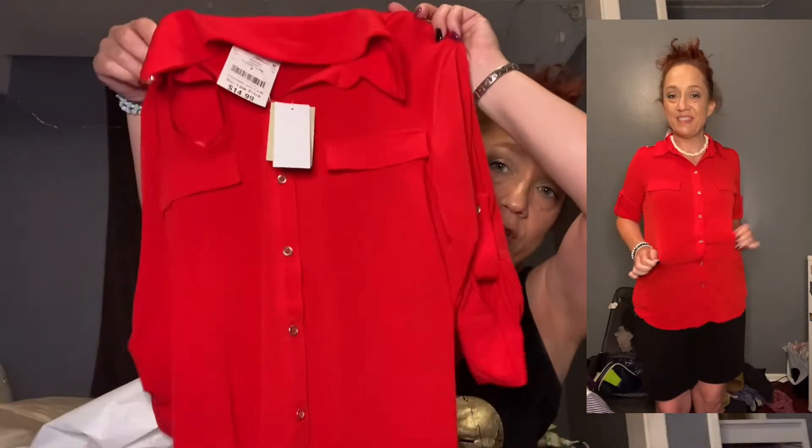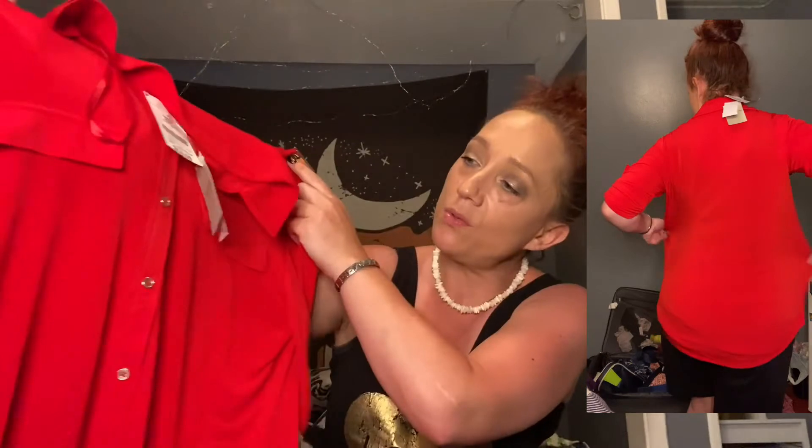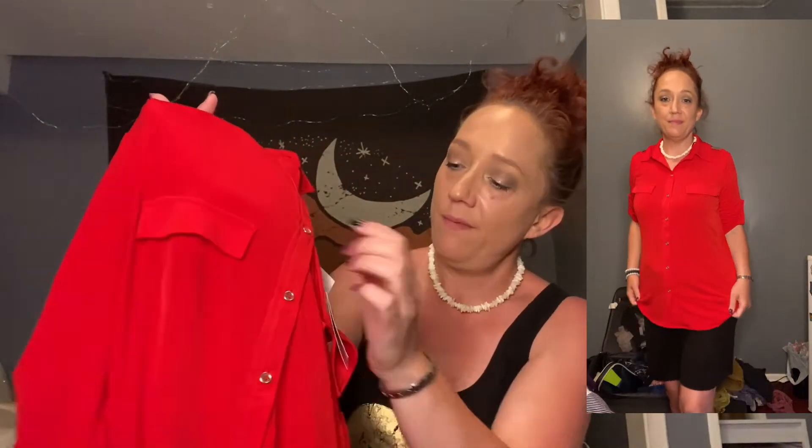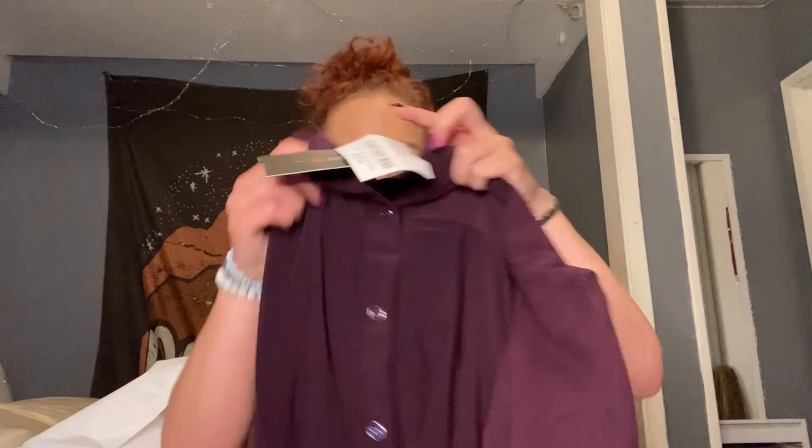Then I saw this red one and thought it was super cute too, so I picked it up. It's a nice dress shirt I can wear for work — I like how the sleeves button up and it's got little pockets. The red shirt was $14.99 at Burlington and the purple shirt was $10.99. The work shoes were $22.99, which I think is a great price.